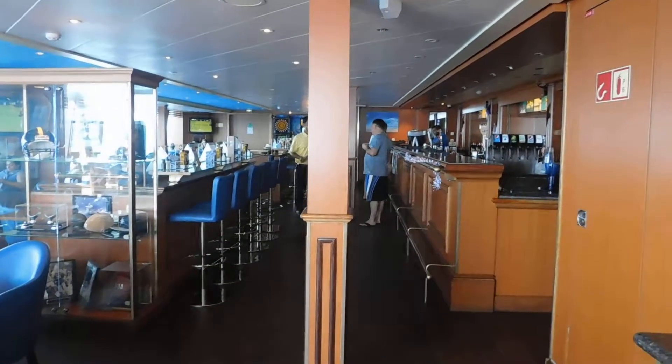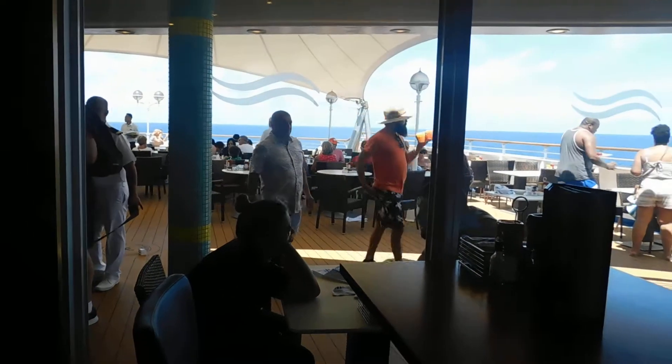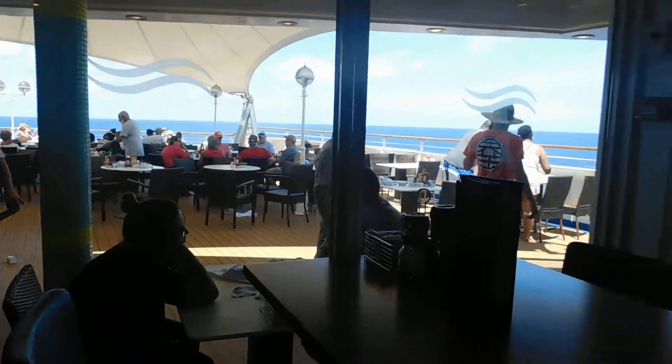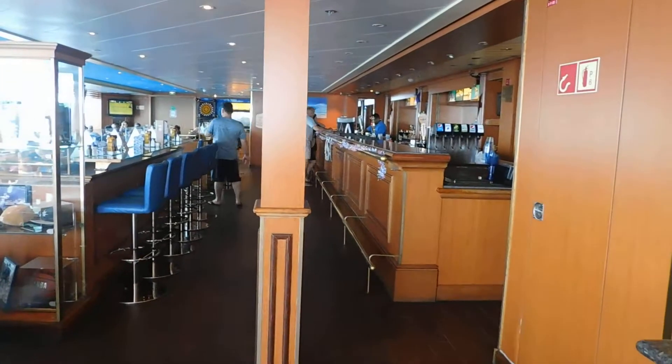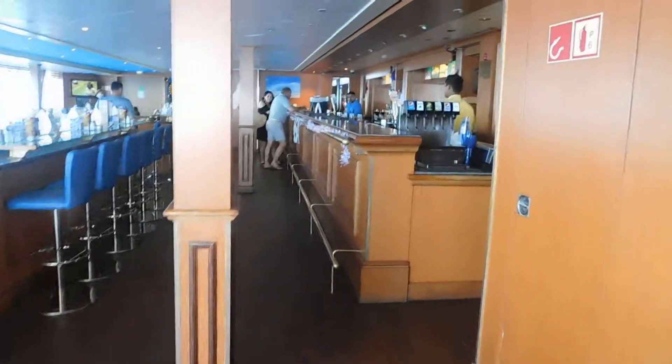I am aft on deck 11 of the Norwegian Sky cruise ship. It is July the 4th of 2018. It is almost exactly the rear of the ship — there you can see the great outdoor cafe. I want to walk you through what deck 11 has to offer. If you want to see what the buffet is like, that's in a separate review, but this will help handle everything else.